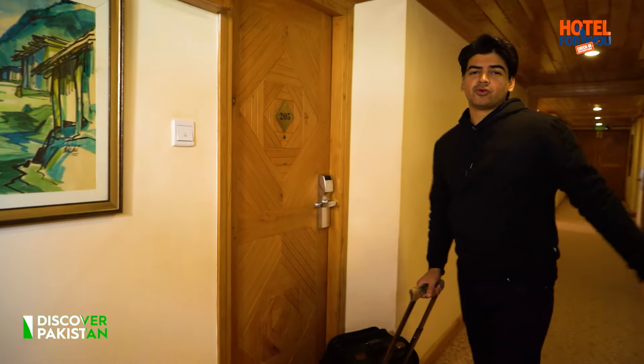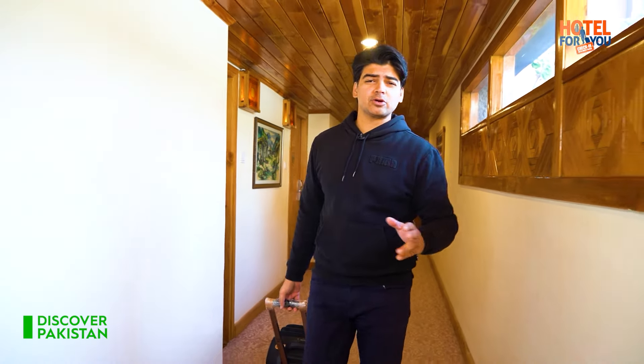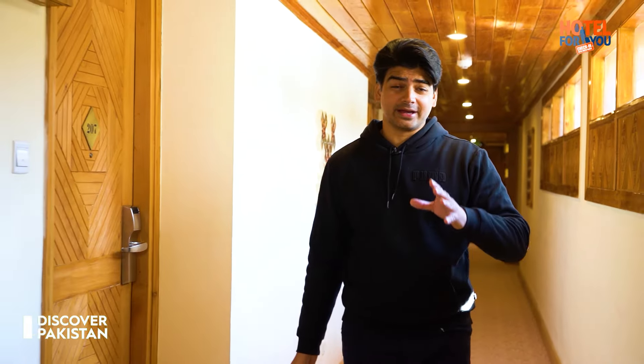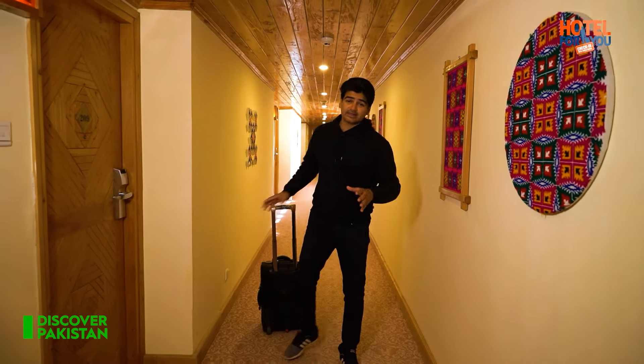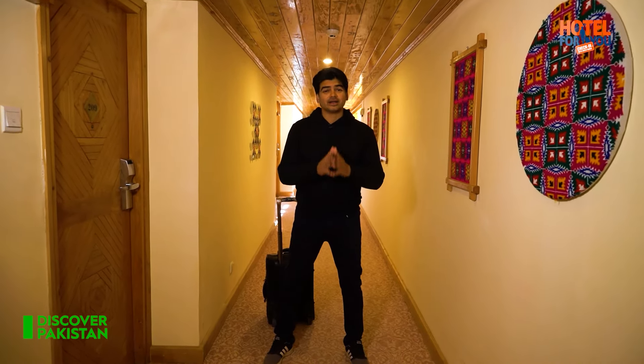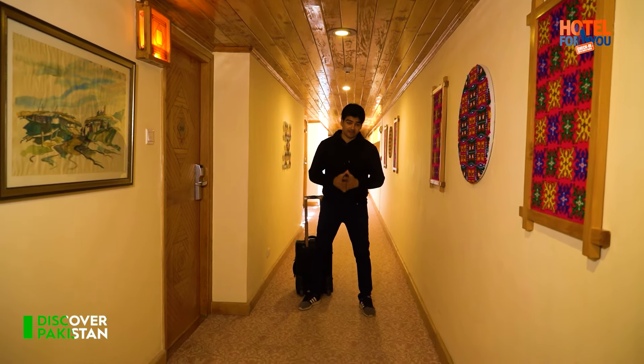So viewers, this is our Gilgit Serena Hotel — and that too, since 1985.